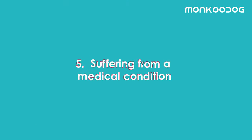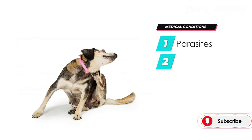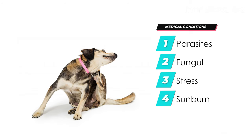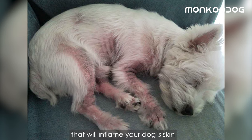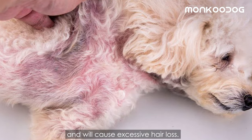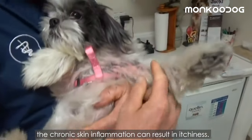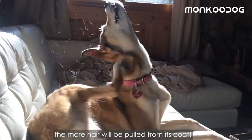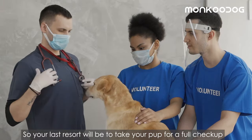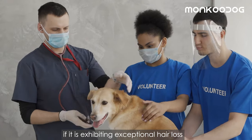If nothing helps, your dog may be suffering from a medical condition. Parasites, fungal infections, stress, sunburn, or hormonal issues are some of the most common problems that will inflame your dog's skin and cause excessive hair loss. Skin allergies and chronic skin inflammation can result in itchiness — the more your dog scratches, the more hair will be pulled from its coat. Your last resort will be to take your pup for a full checkup if it is exhibiting exceptional hair loss or losing hair in patches.